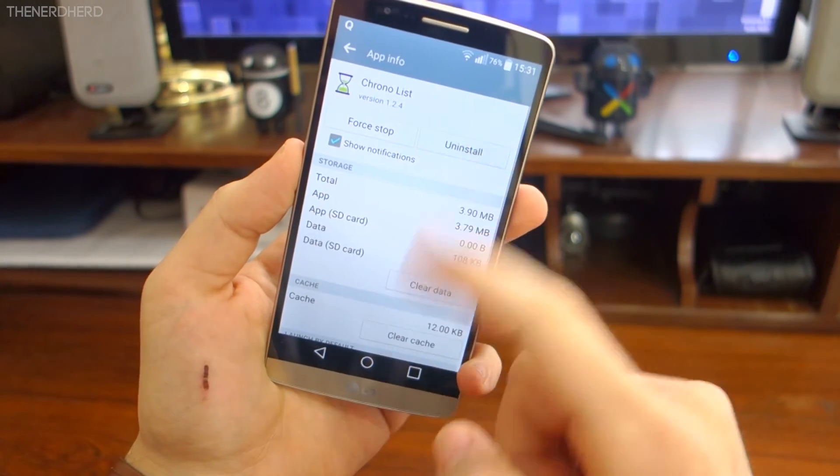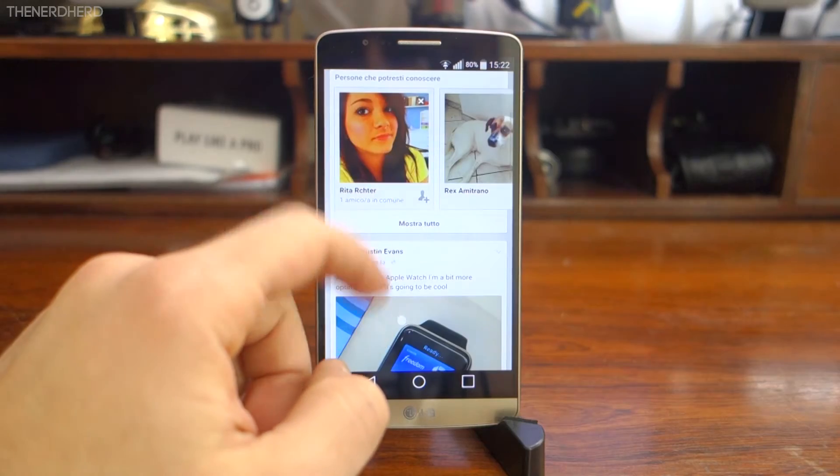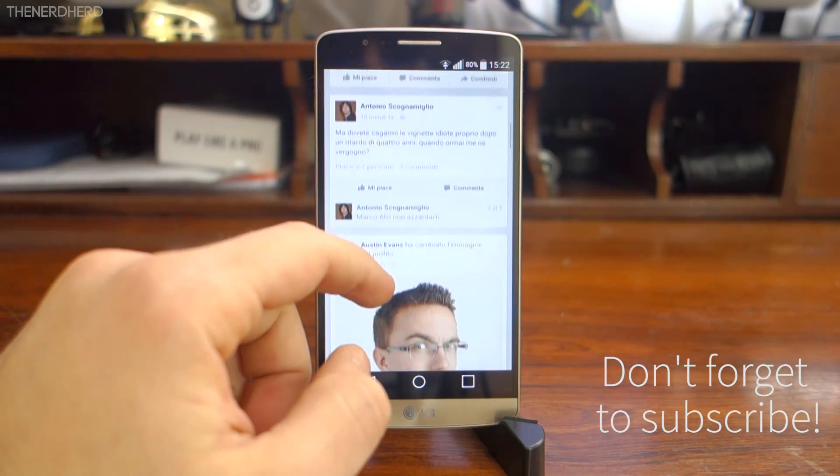As a rule of thumb, I uninstall any app I haven't used in the last month. Also, if you give them a chance over the OS-specific version, you'll find out that many web apps are not that bad nowadays.